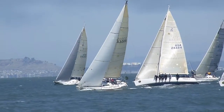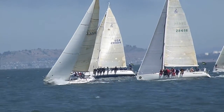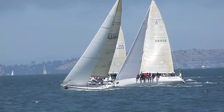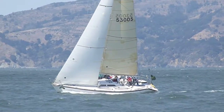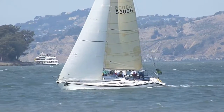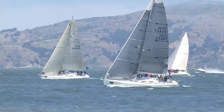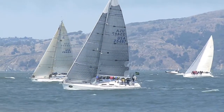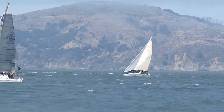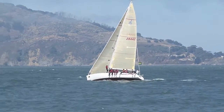Beautiful sailing ships. That lead boat is crossing in front of us now, looking good — several boat lengths ahead of the rest of the fleet. Two boats could be the last of the fleet.